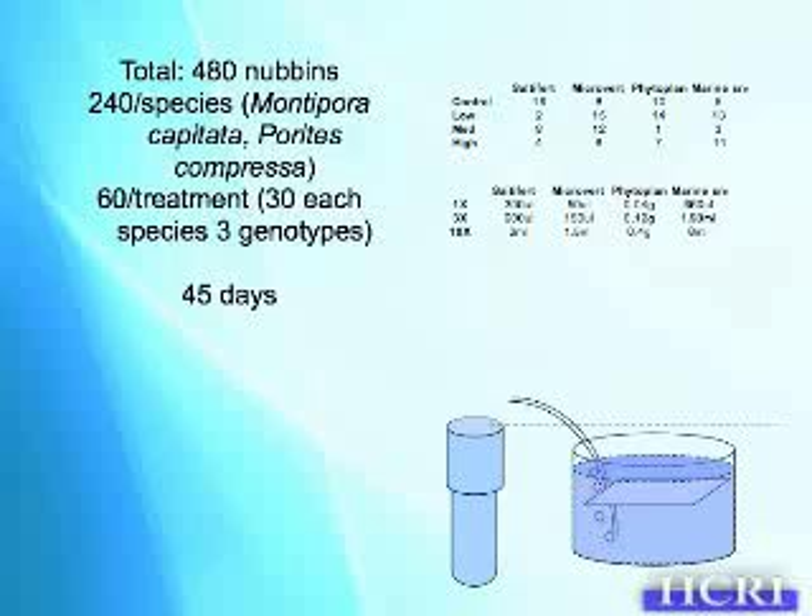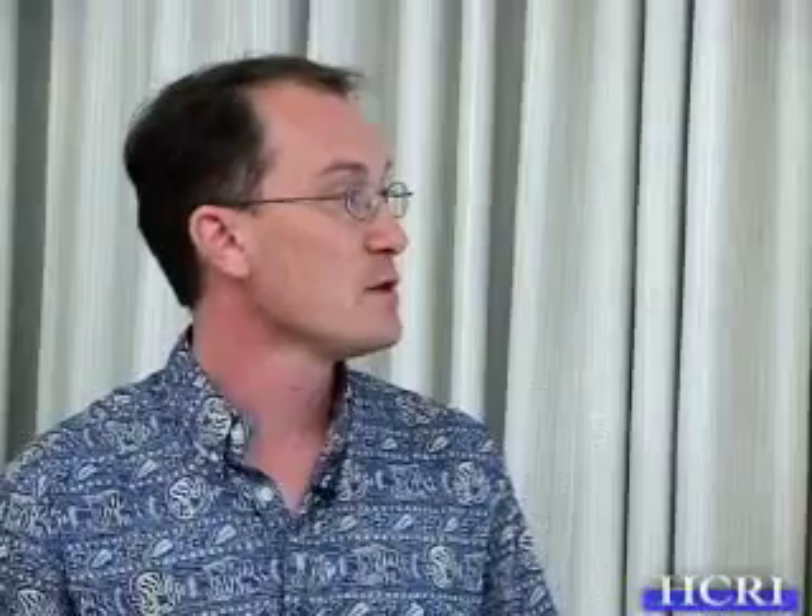We had the corals on a tile in a 20-liter bucket with air bubblers, and we would dose them by removing a standpipe, which would lower the water level, separating all the buckets. We did that for a 24-hour period, three times a week. Once a week we would photograph them, clean out all the buckets, and re-randomize the tiles — it was actually really labor-intensive.